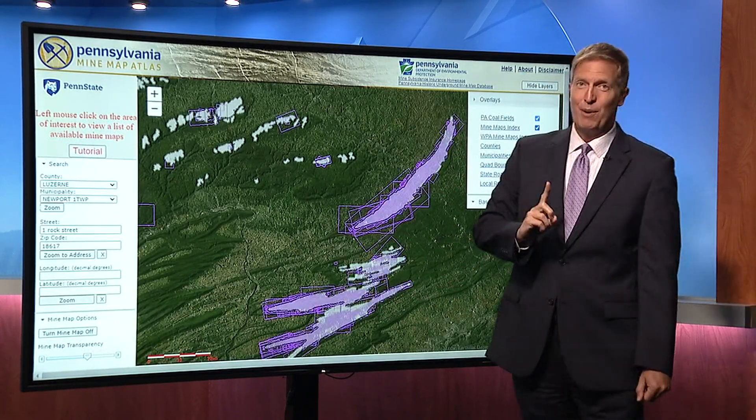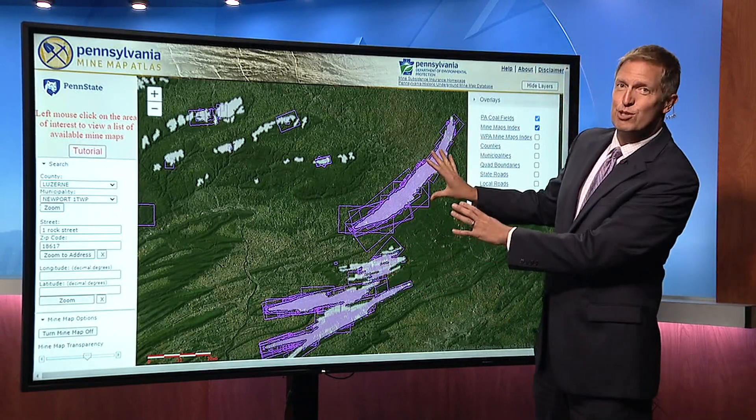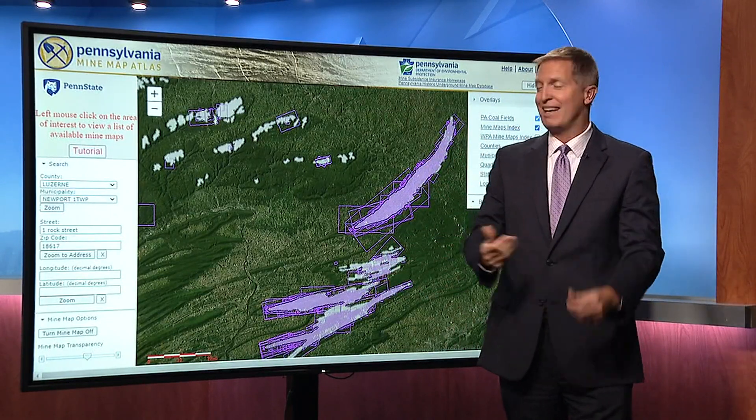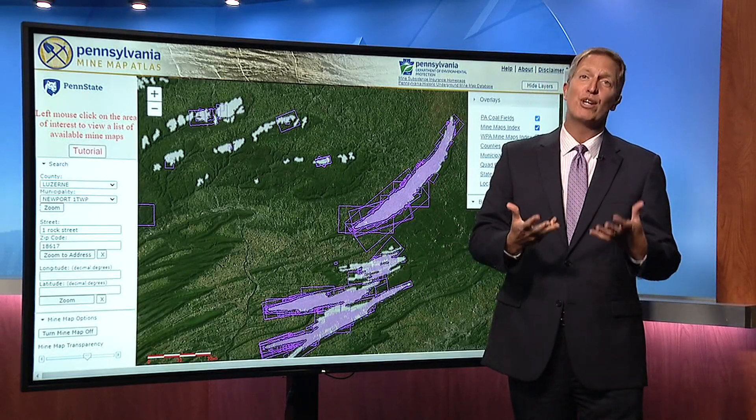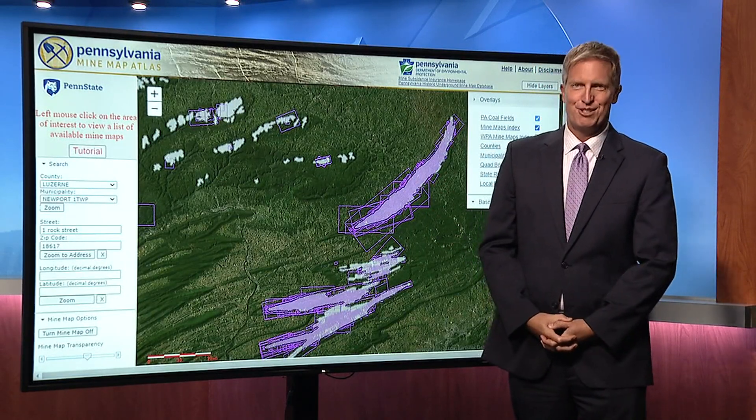Mine map index — where do you see this? All these little squares that are there — those are all mine maps that you can check to see what mining may have been done under where you live. We have a link for you at WNEP.com. John Meyer, News Watch 16.